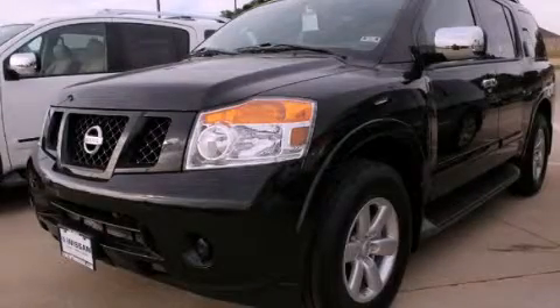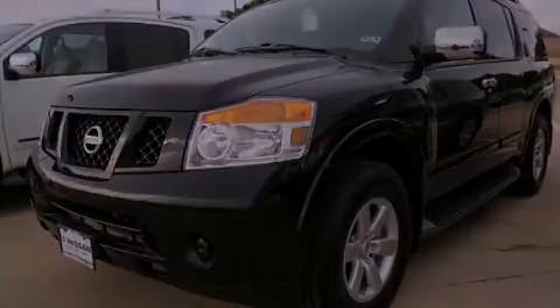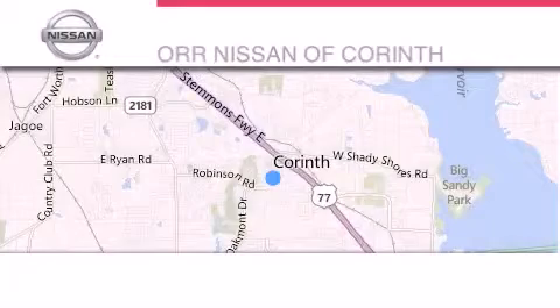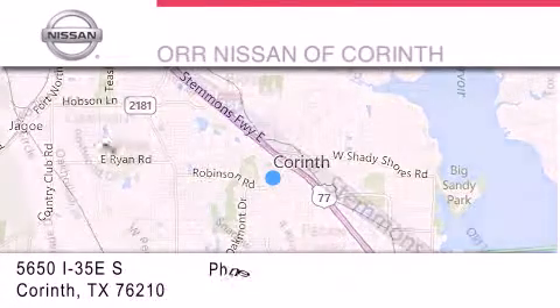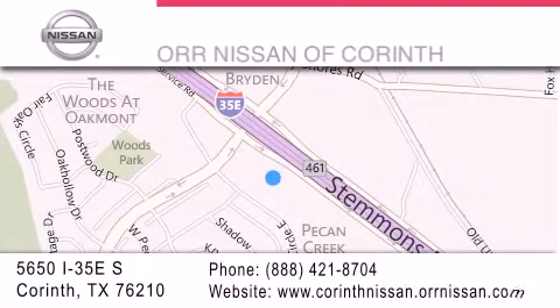Please call us today for more information on this great vehicle. Thank you for considering Nissan of Corinth for your next luxury vehicle. If you have any questions, please visit our website, give us a call, or stop by our dealership located at 5650 Interstate 35 East South in Corinth.